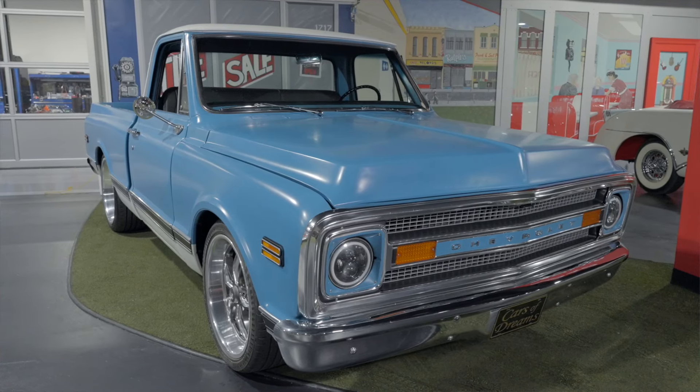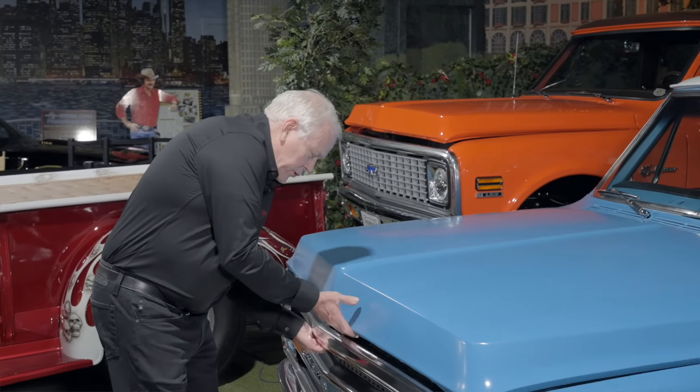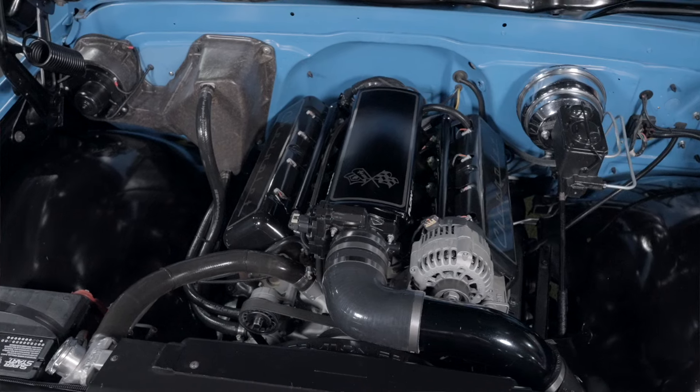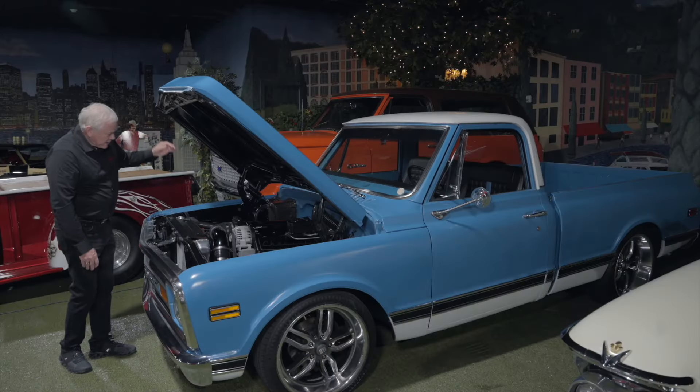It has an LS engine under the hood — pop it and check it out. The valve covers have been covered up so it looks like it's got a big block in it. It has Hooker cast iron headers on it.